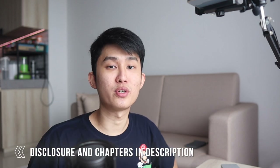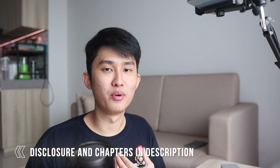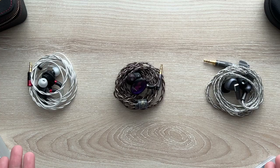As usual, my full disclosure is down in the description below. Basically my reviews will always be my own honest opinion, and if you're interested in checking out any of these IEMs mentioned, please buy using my affiliate links below. You can also give a super thanks — I would much appreciate all of your support, and let's just get started with the planars already.